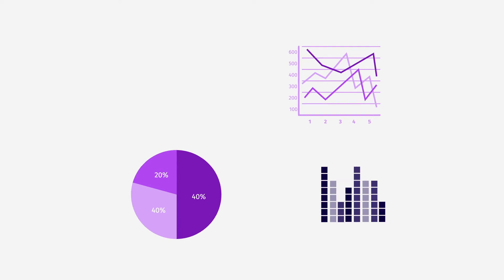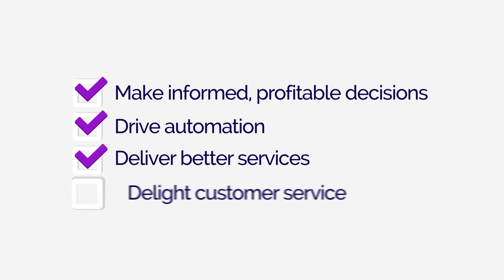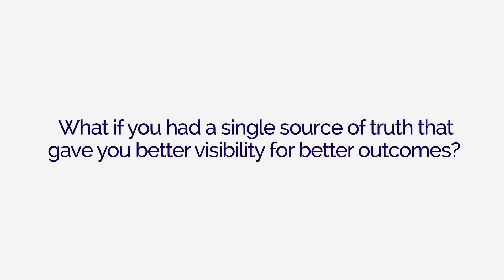What if you could get a single pane of view for all your data in one place? Real-time visibility that lets you make informed, profitable decisions to drive automation, deliver better service, delight your customers and infinitely grow your business. What if you had a single source of truth that gave you better visibility for better outcomes?